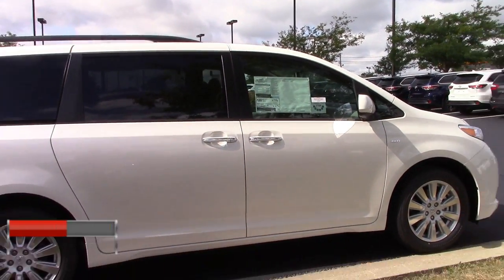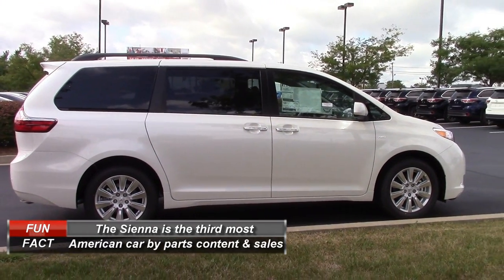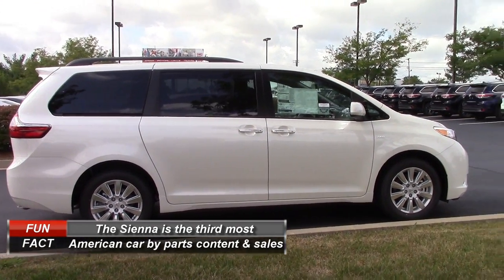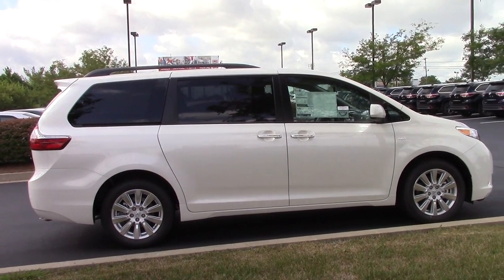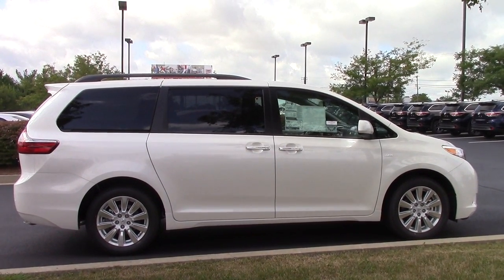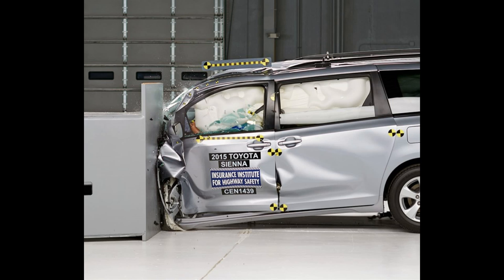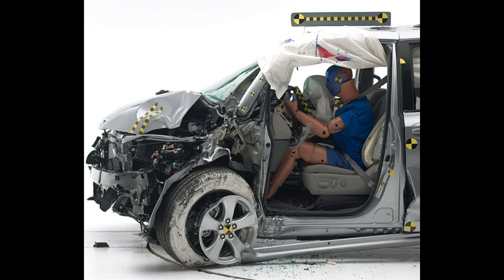The Sienna is 200.2 inches long, which makes it essentially identical to its main competitor, the Honda Odyssey, and about 10 inches longer than the Toyota Highlander. Safety ratings are very important to minivan buyers, and the Sienna mostly delivers. It scored good on all of the Insurance Institute for Highway Safety's tests, except on the difficult small front overlap test, where it scored acceptable. Because of this, the Sienna is not considered a top safety pick under the new stricter guidelines.